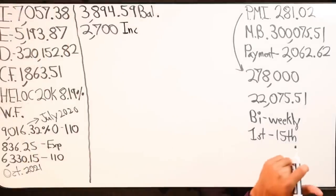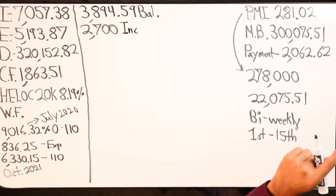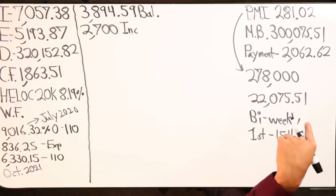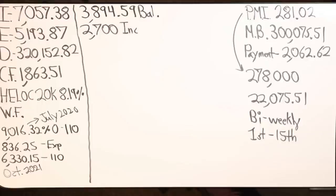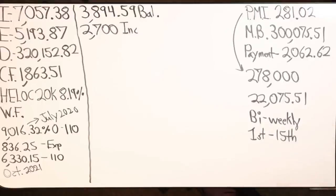Nothing's coming out on the 15th. And then the $1,000 that you get — that's wife income that helps pay half the mortgage? Yes, basically. When does she give you that? The first of every month. So that's included with that $7,057 — her $1,000 is in there.